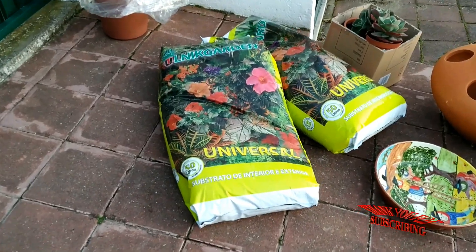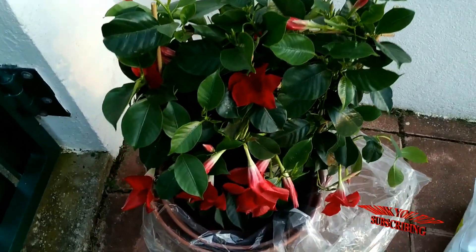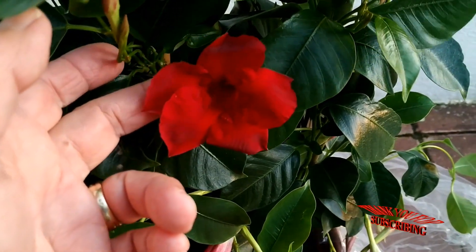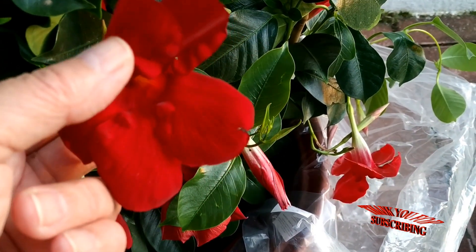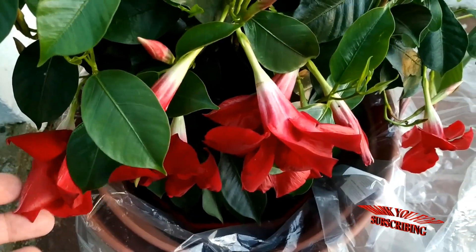Some bags of potting mix, and also this mandevilla, which is an old favorite of mine. I have another one — same color. This one is for another part of the garden. The flowers are beautiful, so velvety and such a deep color.